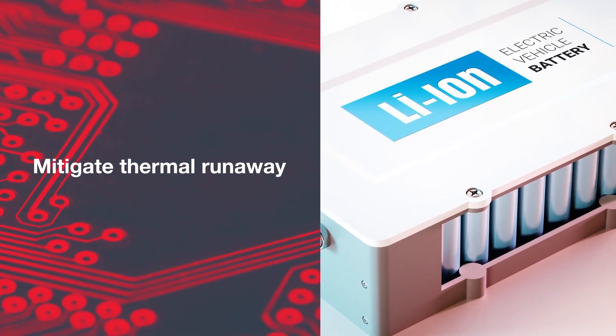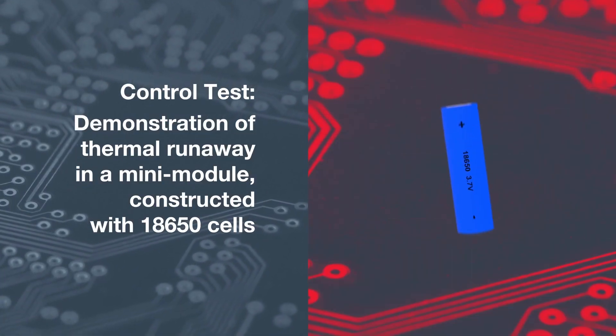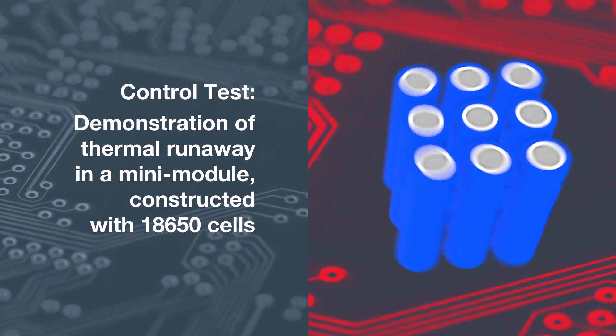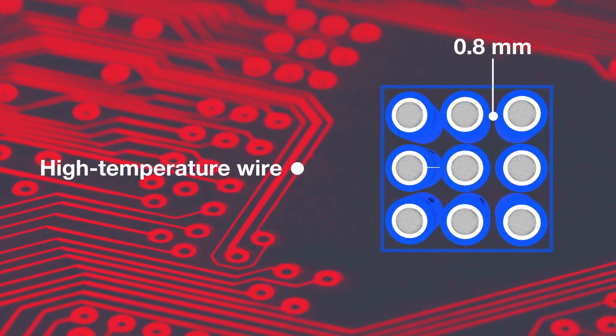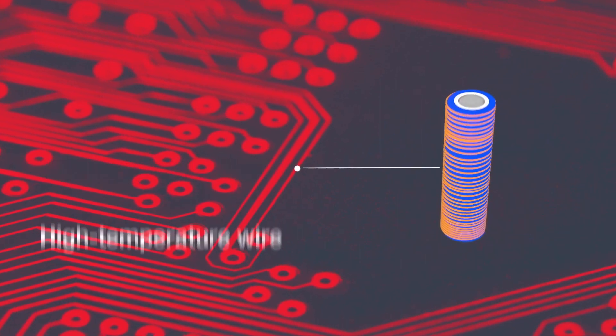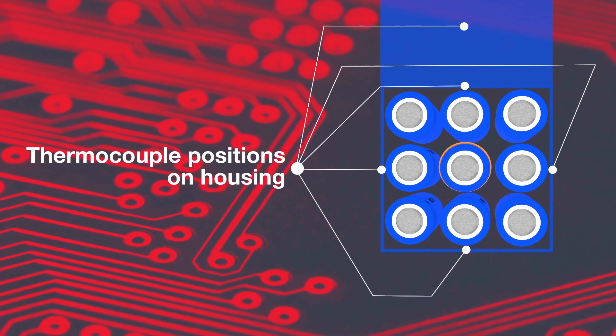First we establish our testing protocol, constructing a steel mini module housing holding a 3x3 array of 18650 cells at a 0.8mm gap. A high temperature wire is tightly wrapped around the center cell, enabling us to overheat the cell and create a thermal event.